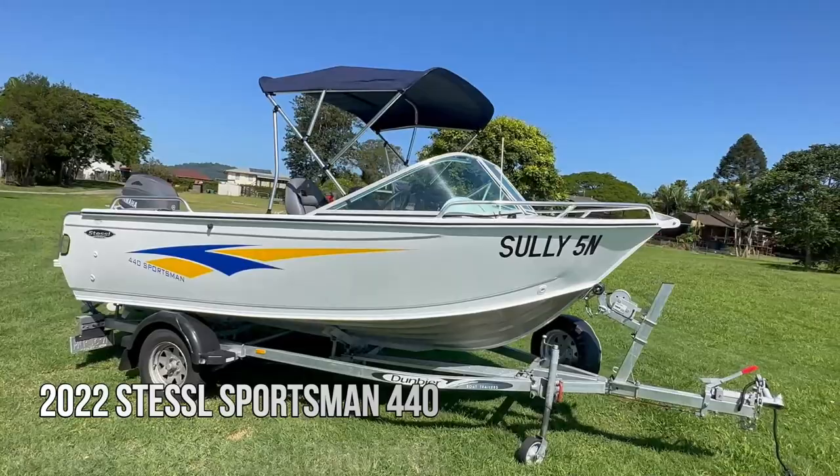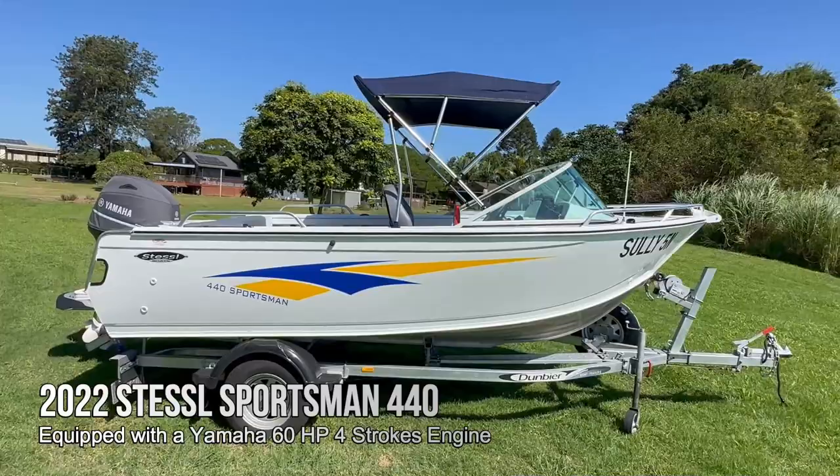We have a beautiful little gem for you today. It is a 2022 Stessel Sportsman 440 with a 60 horsepower Yamaha. It has 15 hours, so not even run in yet. Balance of warranty and this thing is loaded with extras. Let's get into it and have a look.